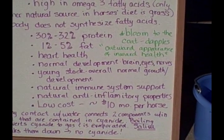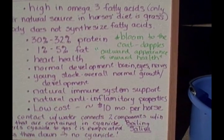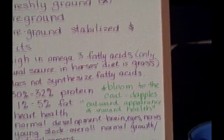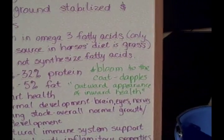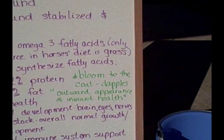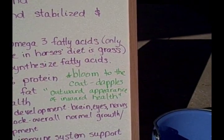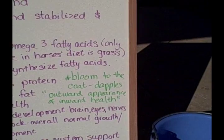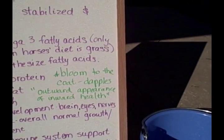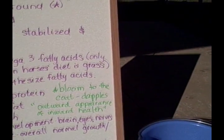Flaxseed is low cost — it costs less than $10 per month per horse in my area. Another great benefit is that it creates a bloom in your horse's coat. Some horses will develop dapples, and that shiny coat and those dapples are the outward appearance of inward health. It's really wonderful to see those develop on horses that have added flax to their diet.